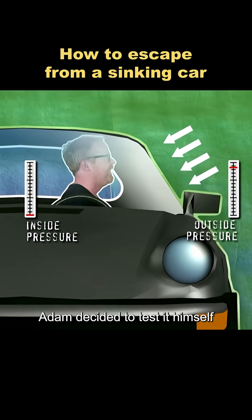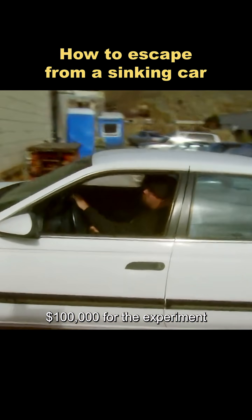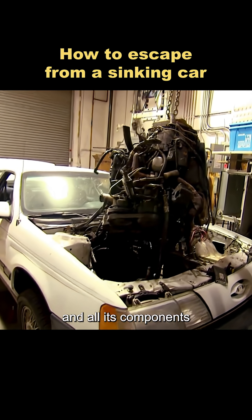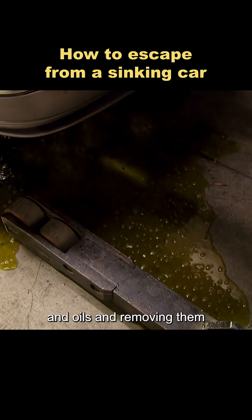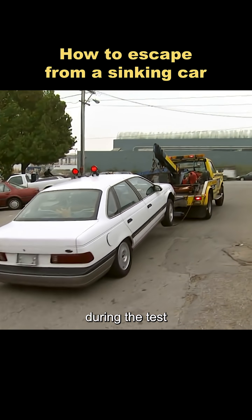Adam decided to test it himself. He chose to use a second-hand muscle car worth over $100,000 for the experiment. The first step was to remove the engine and all its components, then add back the same amount of weight into the engine bay. This was because the engine contains various fluids and oils, and removing them helped avoid unnecessary complications during the test.